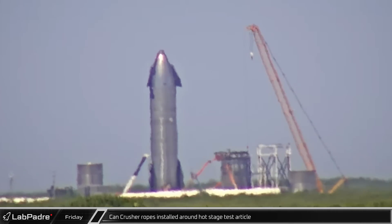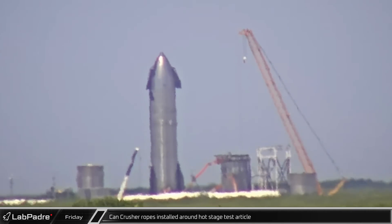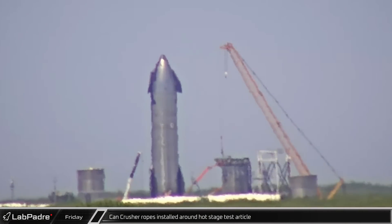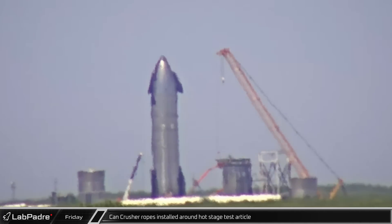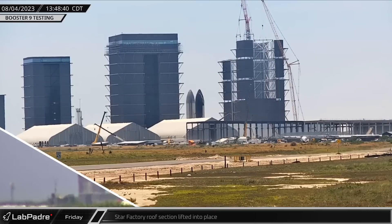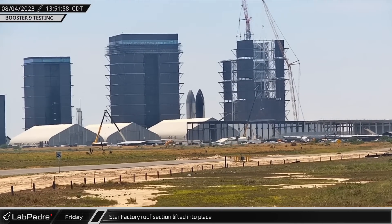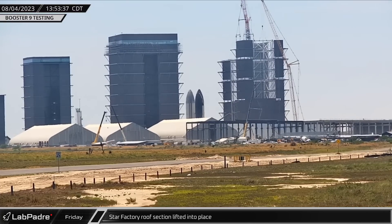Over at Massey's test site, the can crusher's ropes were installed around the hot staging ring test article. This can crusher will verify that this late addition to the stack will stand up in flight. The afternoon saw a new section of the under-construction Star Factory's roof lifted into place as the new permanent production facility for Starship continues its rapid build-out.